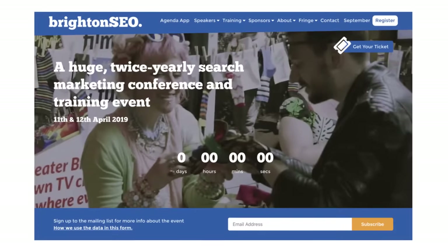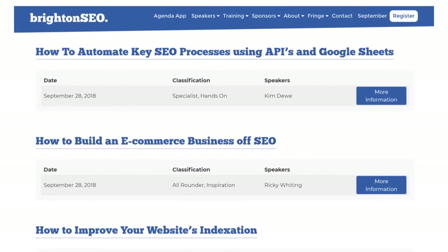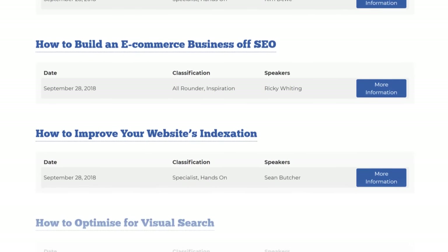Last up, we have conference agendas. Head over to a conference website in your niche, go to the agenda or schedule page, and you'll see topics that people are paying to learn more about.